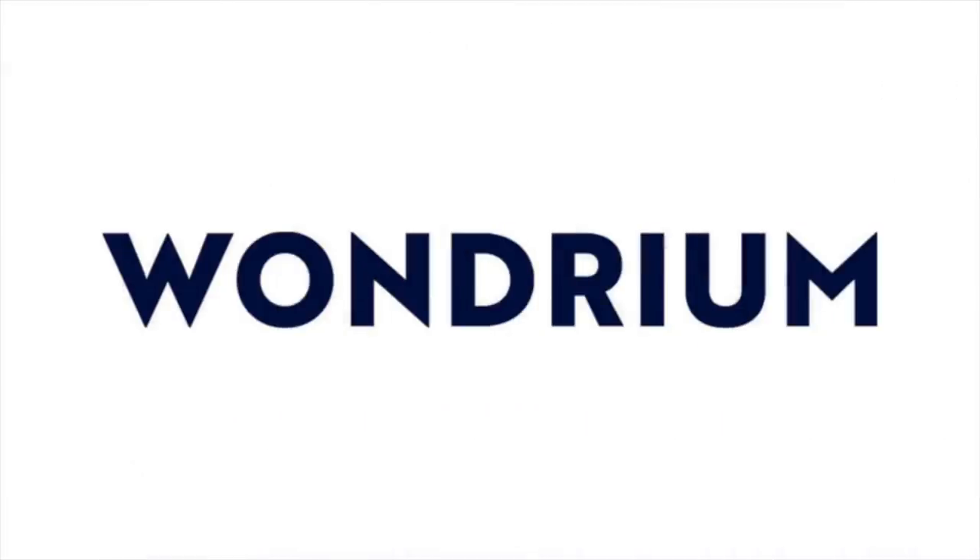This video is sponsored by Wondrium, the premier entertaining and educational video subscription service that enriches your overall life experience with approachable, comprehensive, and illuminating content. More on Wondrium later.